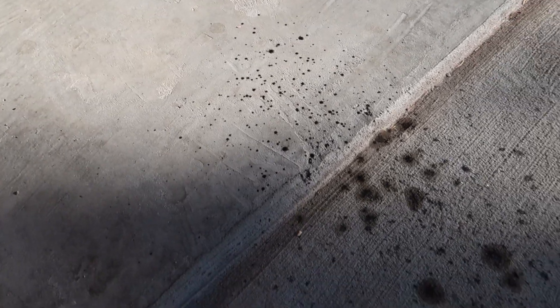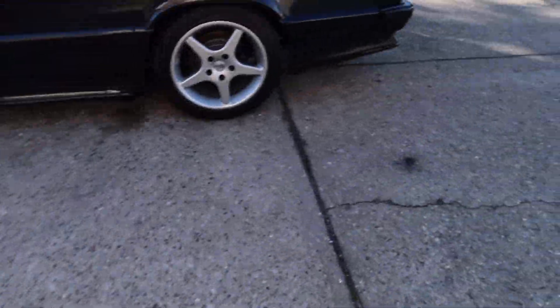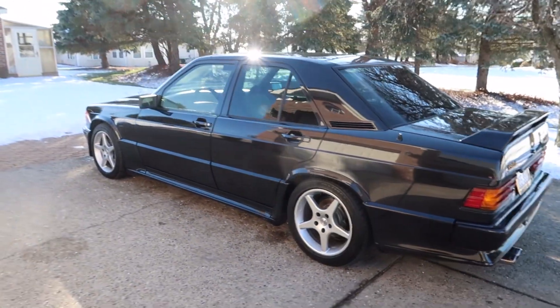Alright guys, check this out — this is from starting the car up. All this blew out of the exhaust. I don't think that's supposed to happen. Yeah, that's probably not normal. And check this out too — this was yesterday when we took the car for a drive. That all came out of the exhaust pipe, so we've got some serious problems going on over here.